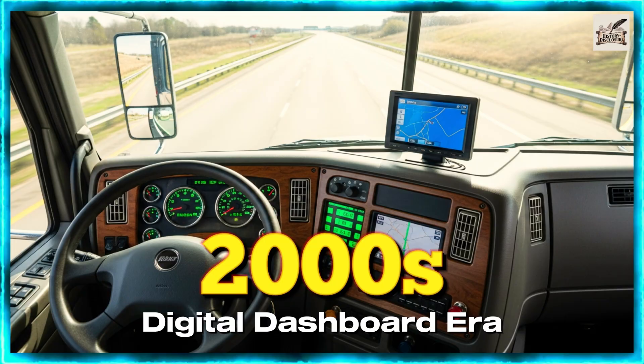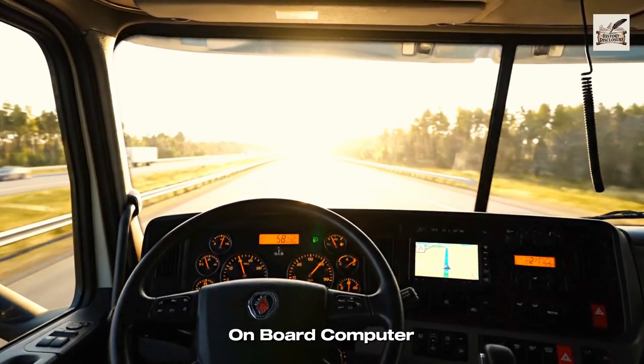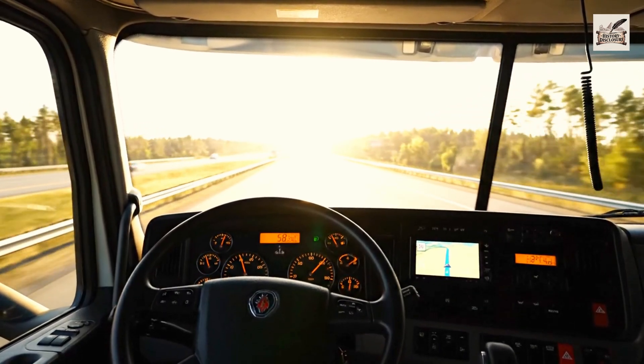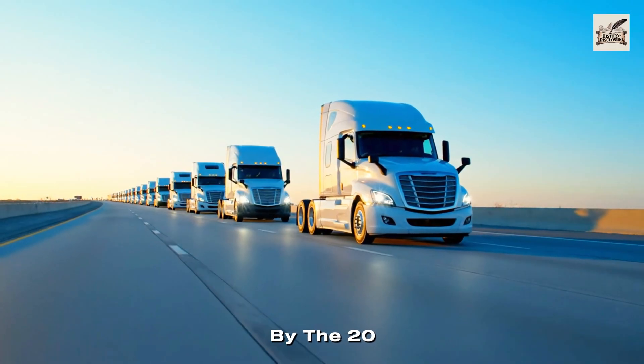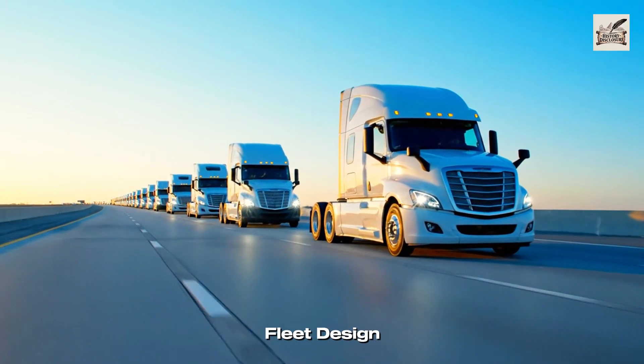The 2000s introduced digital dashboards and early onboard computer systems. By the 2010s, aerodynamic upgrades and fuel efficiency shaped modern fleet design.